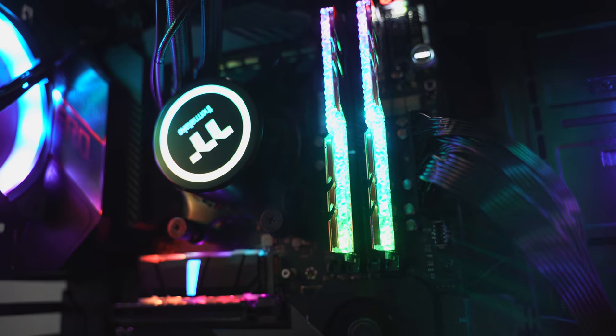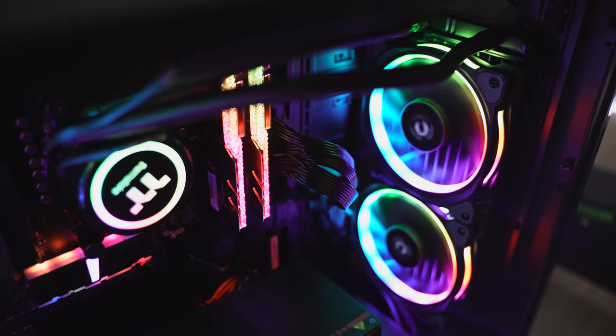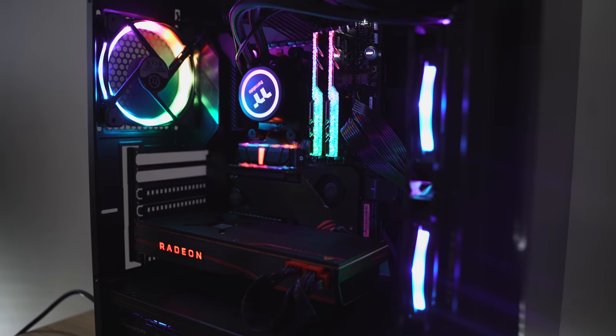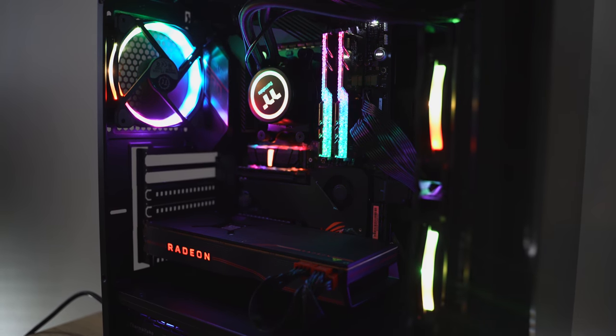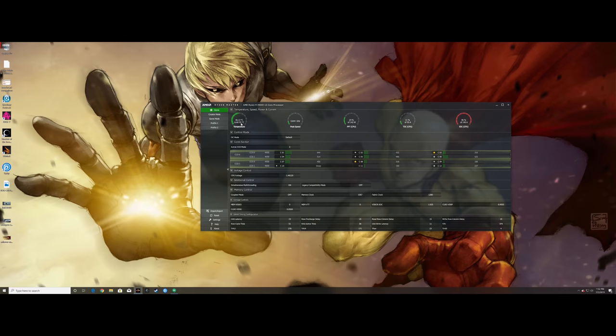Our cooling is also Thermaltake — using the water cooler, I think the 2.0. In terms of the graphics card, it's the stock card from AMD. Looking at this whole build, it looks beautiful. I love the lighting, I love the case, I love everything. It's really nice and compact, but there's a lot of power packed in there.